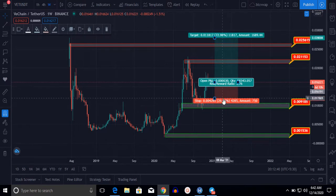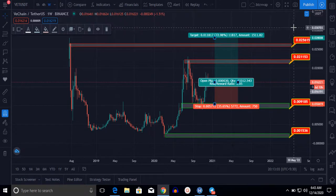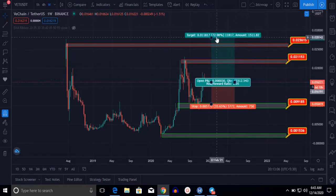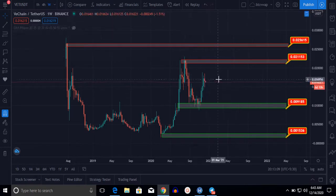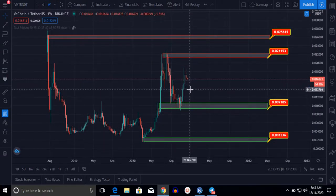Our risk will be 26% if you enter at this time, and our reward will be 72%. If WeCan goes down to $0.00985, the risk will be 35% and the reward will be 72%. I suggest you please wait to enter. I think it will go down and you should enter at the $0.0137 level.